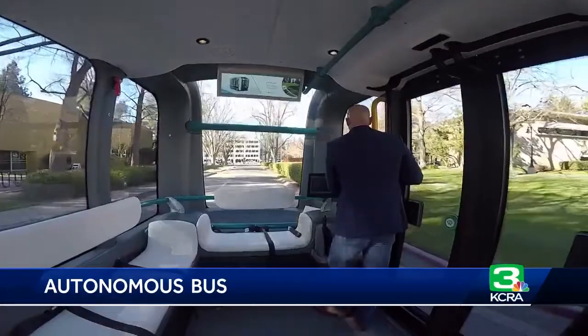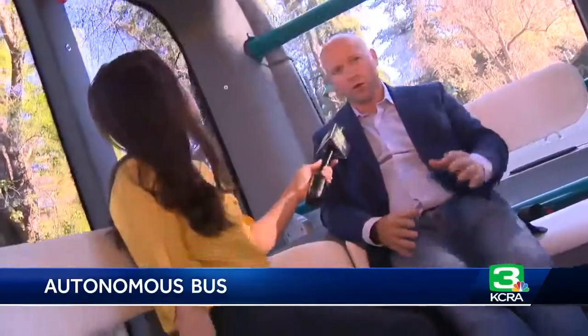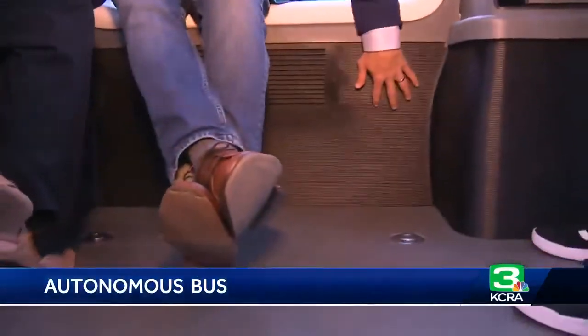According to Local Motors, the company that makes Ollies, they're the first of their kind — electric and 3D printed. So if you look down here with the camera, you can see that underneath the seating, the seating tubs are 3D printed.